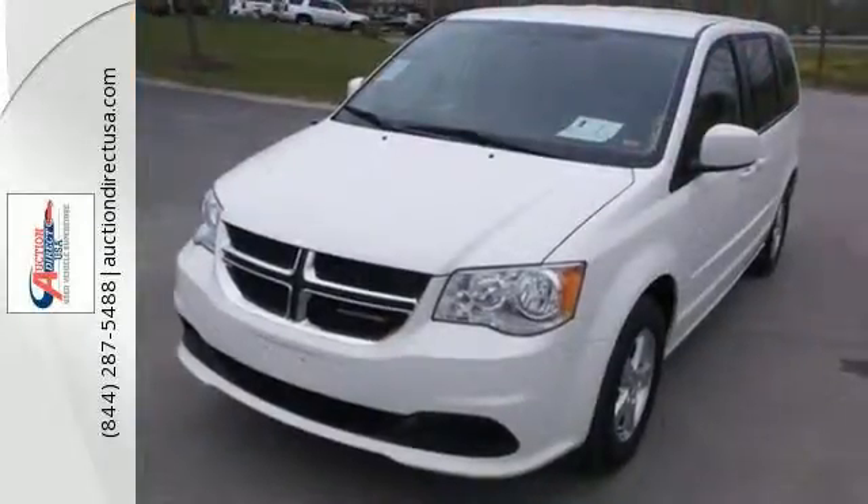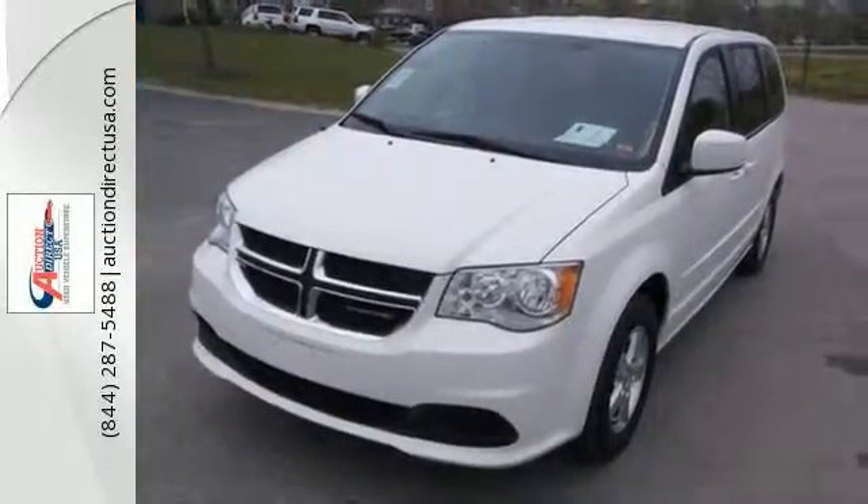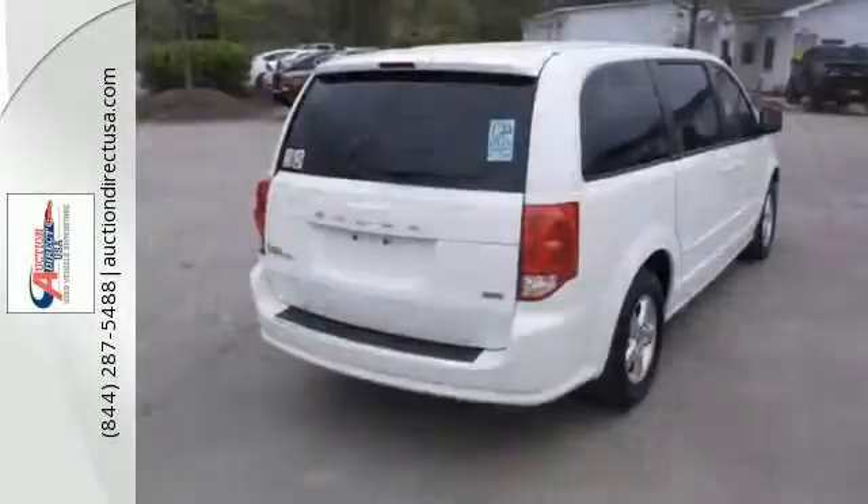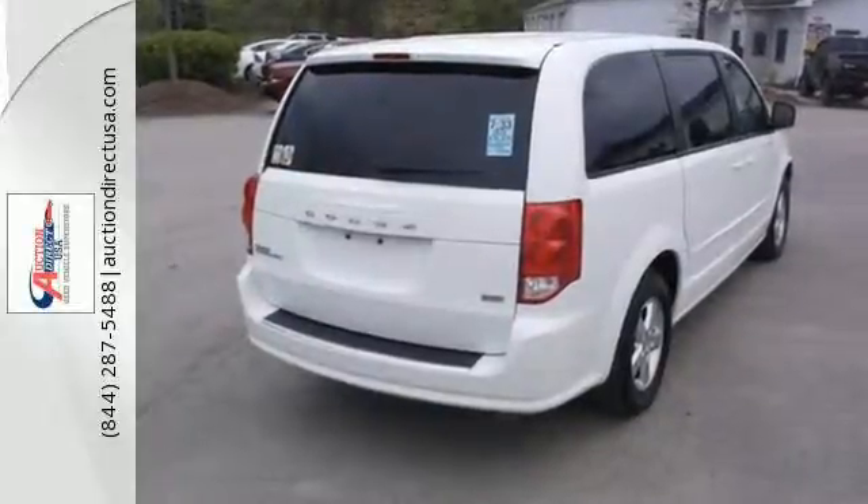The 2013 Grand Caravan has more seating functionality, good looks, and towing capacity than most others in its class. Come experience why it's the best today.